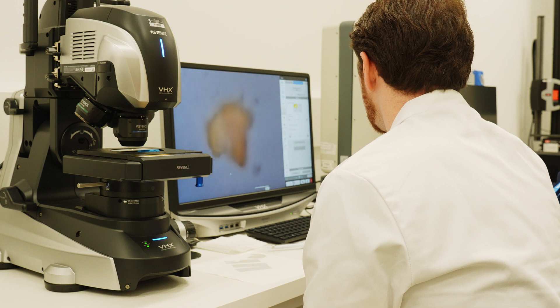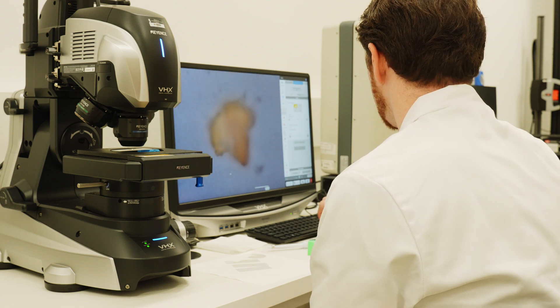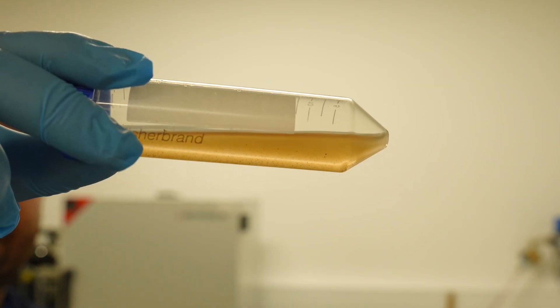Let me know in the comments if this is something you would like to see in the future. The amazing researchers who joined me at Hertfordshire University seemed very excited about working together more in the future to do coffee projects. But anyway, here's what I'm currently concluding about selecting coffee grinder burrs from what I saw under a microscope.